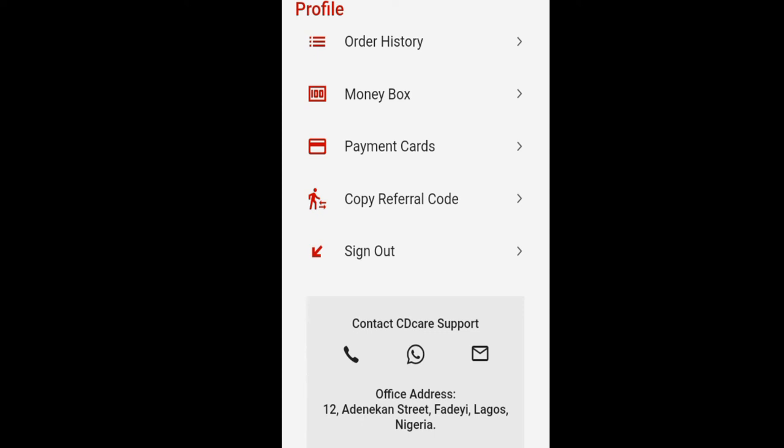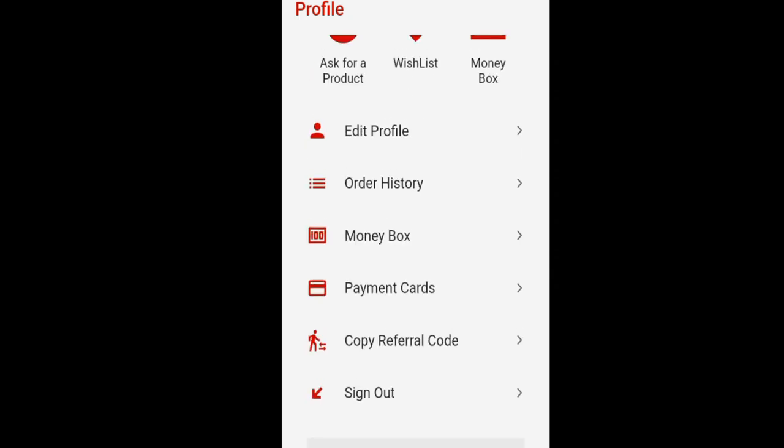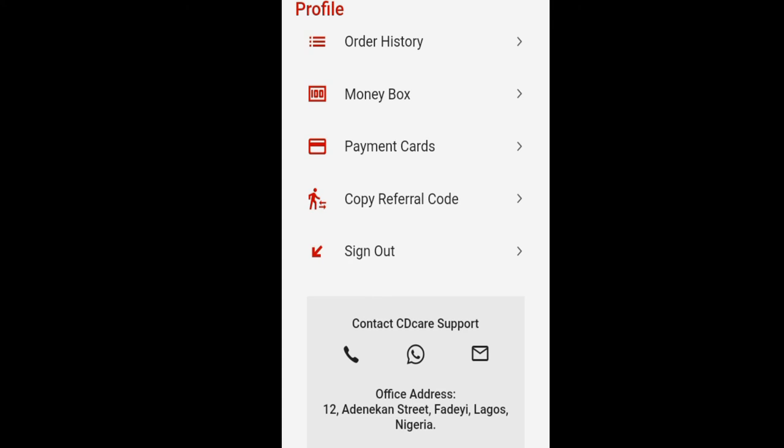What does this referral code mean? It means I get to earn 2% of whatever whoever uses my referral code is buying. Isn't that amazing? And also, whoever uses your referral code gets a 1% discount off whatever they are purchasing.